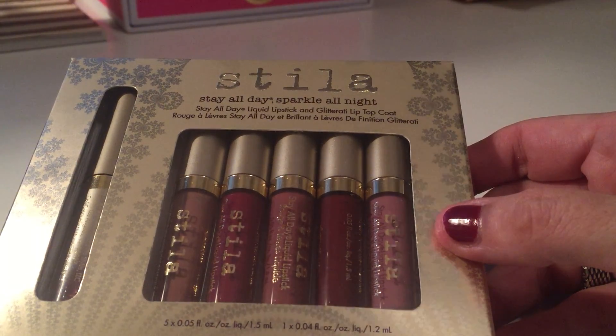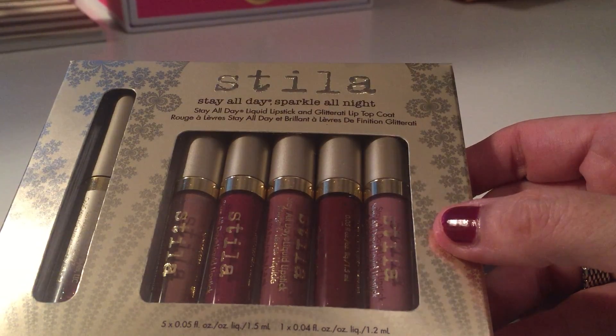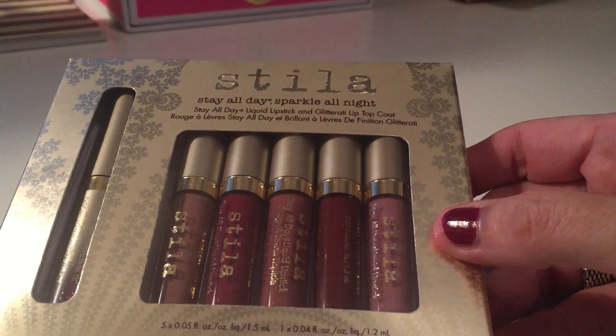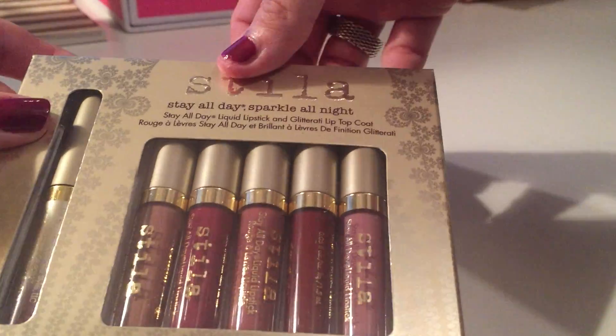So I'm going to do swatches of these. You get Bossy, Rubino, Fresco, Patina, Baca, and then Transcend.